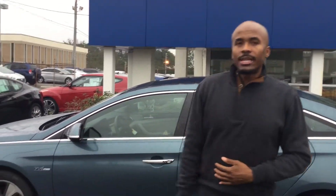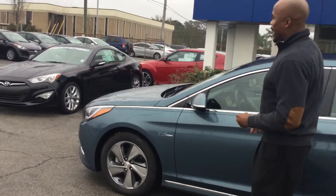You didn't specify which color and trim level. We are one of the largest Hyundai dealerships in the state of Alabama, so we can get you whatever color package that you want. Let's take a closer look at one that I particularly like.